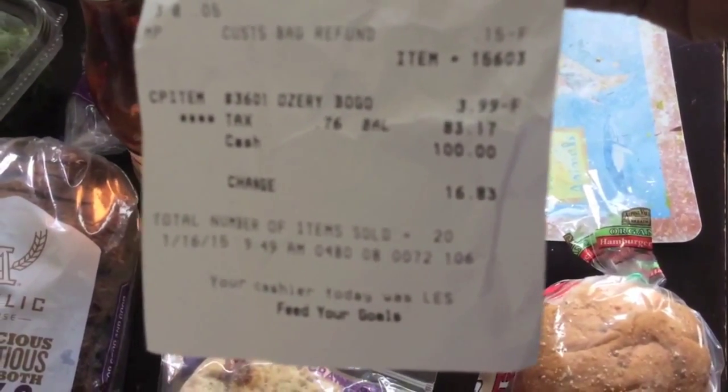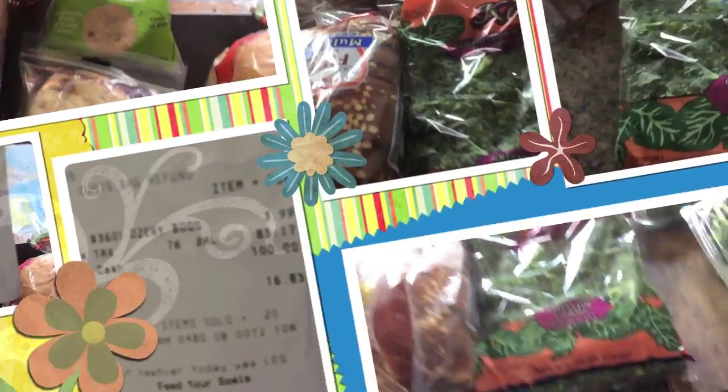The total I spent at Whole Foods was $83. Now let's see what I got from Trader Joe's.